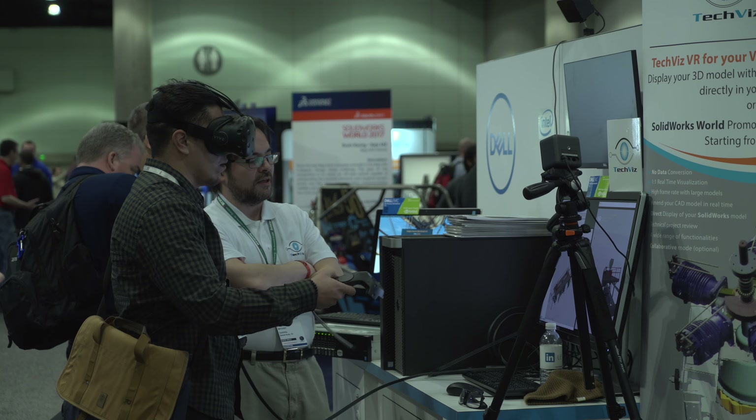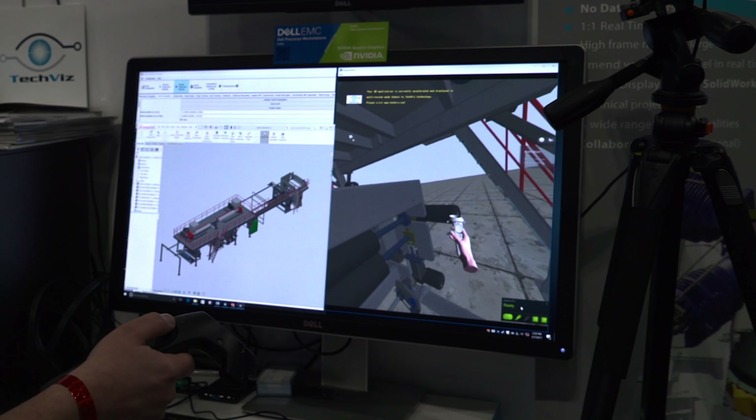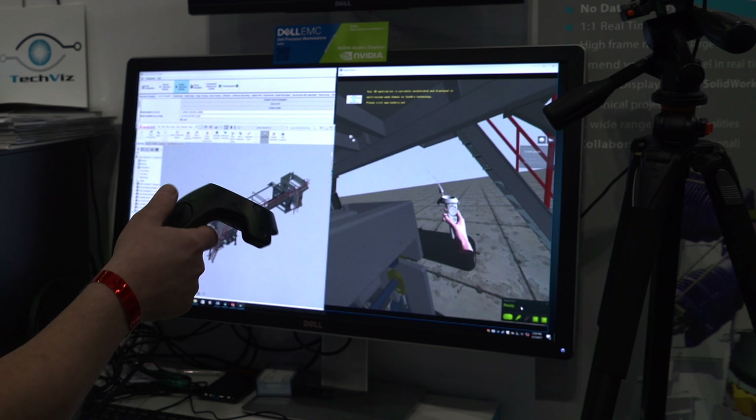We are able to easily grab the content developed by engineers in the industry directly and in real time inside the HMD. The 6DOF tracking provided with the HTC Vive is a necessity if you want to bring the human being inside the VR environment.